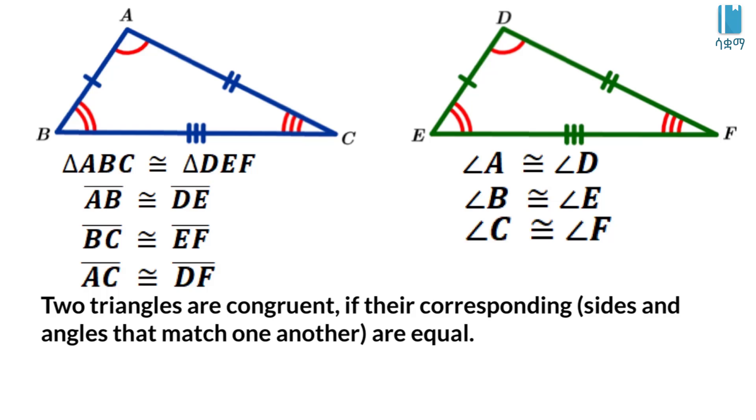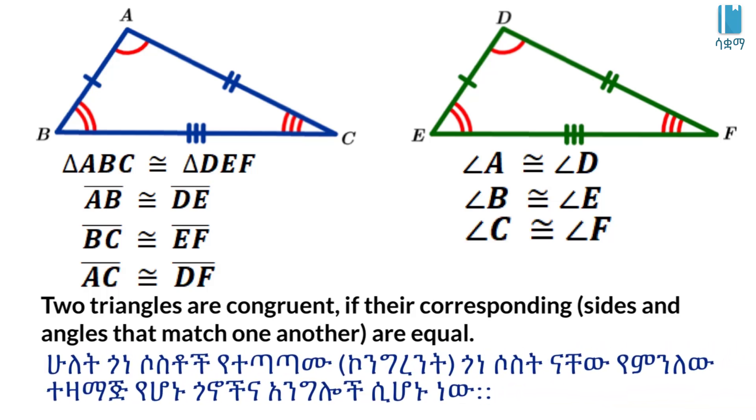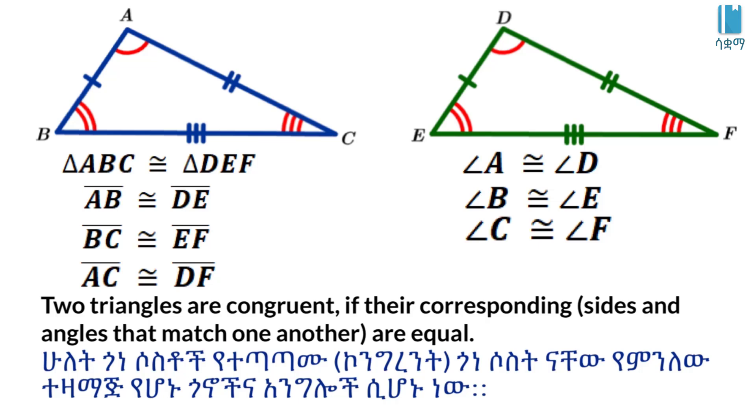Before we say two triangles are congruent, the corresponding parts are equal — the corresponding sides and corresponding angles are equal. So triangle ABC is congruent to triangle DEF. The corresponding sides: AB corresponds to DE, BC corresponds to EF, AC corresponds to DF. The angles: angle A corresponds to angle D, angle B corresponds to angle E, angle C corresponds to angle F. Congruent means equal — to say that the two triangles are congruent, they must match in the given order.